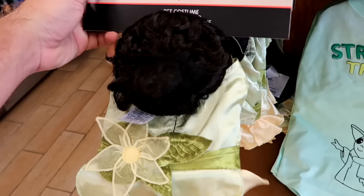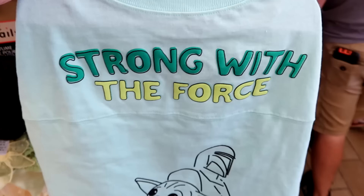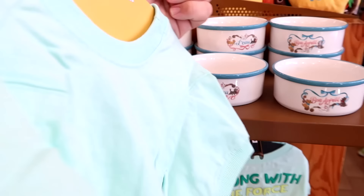They're also getting some Star Wars Mandalorian merchandise for pets. It says 'Strong with the Force' like your classic spirit jersey with bubble writing — you have Grogu and the Mandalorian at the bottom. $20 marked down from $40.